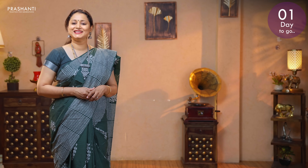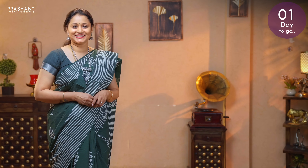In today's new arrivals, we are going to see your most favourite collection — Jaipur cotton sarees with very different styles of prints. All these sarees are priced at 895. Let's get started.